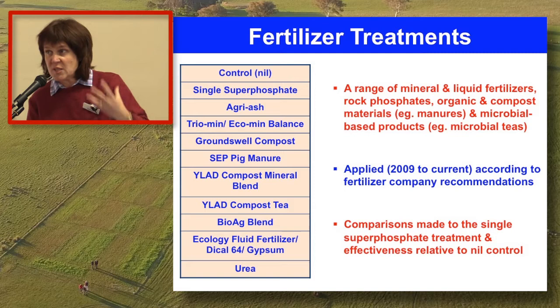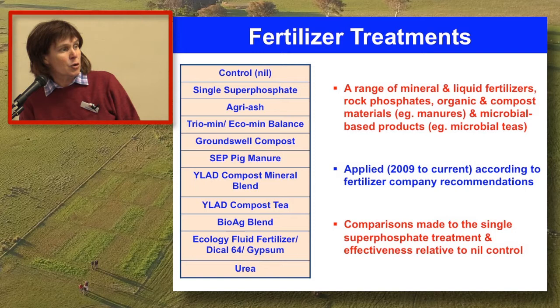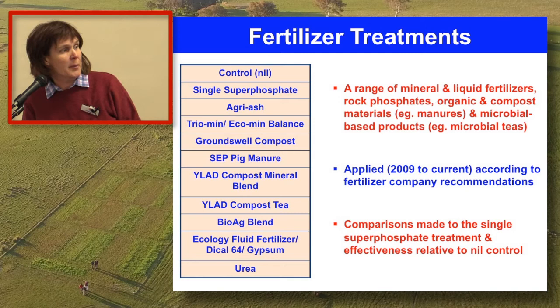Urea was in the mix as a nitrogen source to compare against, largely, the pig manure - though I'm not so sure we can make as much from that result as time has gone on.